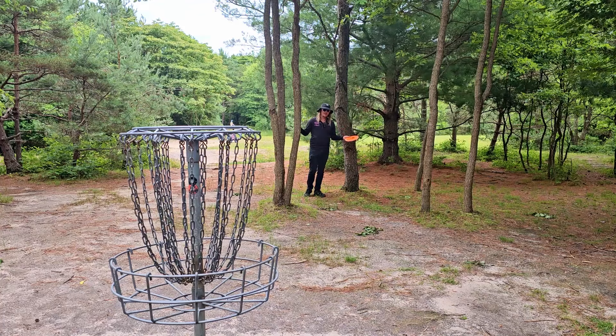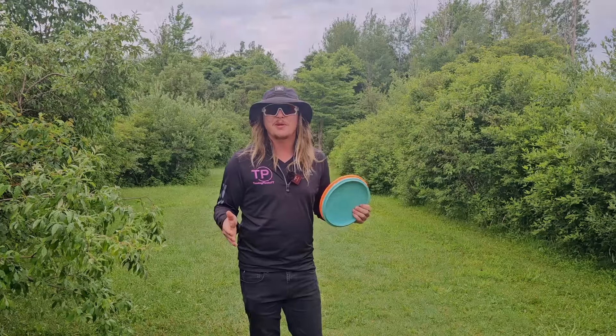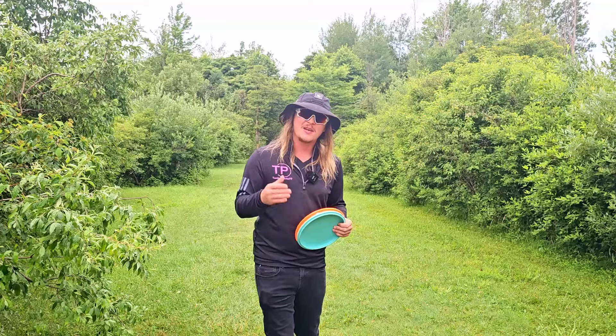No exaggeration, that was one of the best disc golf shots I've ever had. Ladies and gentlemen, welcome back to the channel. On today's episode of reviewing old and out of production discs, I am going to throw a curveball at you.